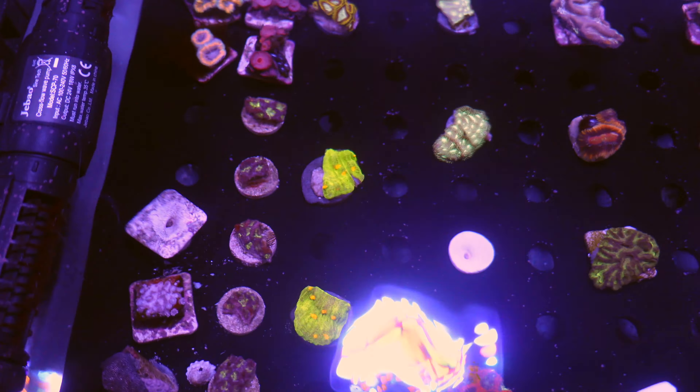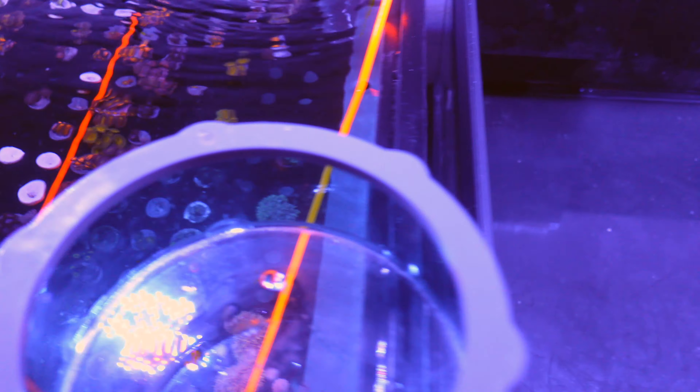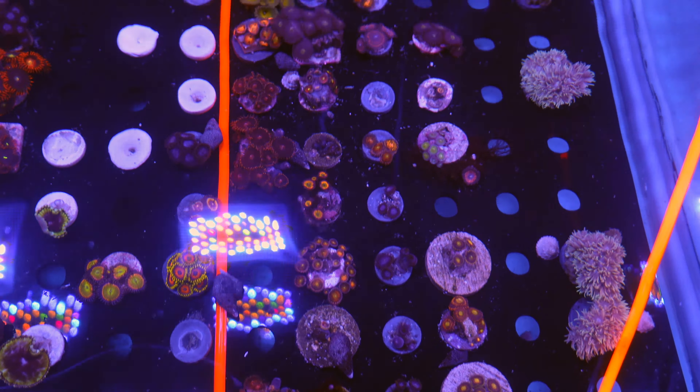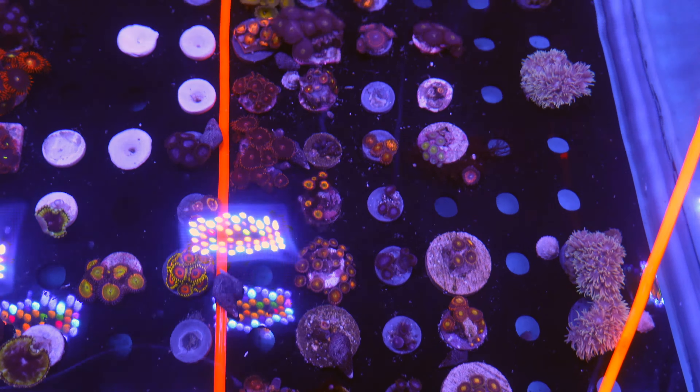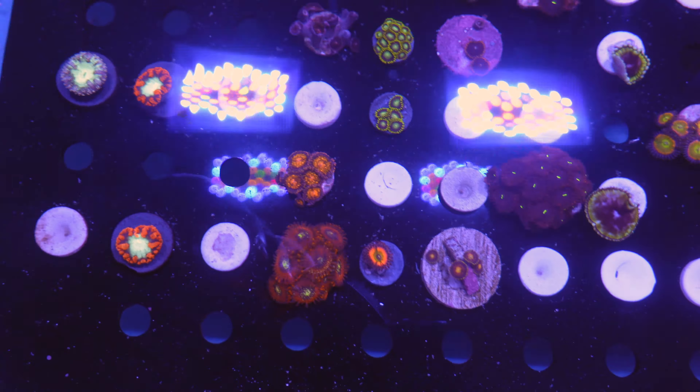Here while I'm watching this video and doing the voiceover, I noticed that I missed something right there at the very top — just before it started panning down you saw a red scoli. I've been looking to fill up my LPS tank with some scolies and I can't believe I missed that when I see it now, and I was like — darn it.